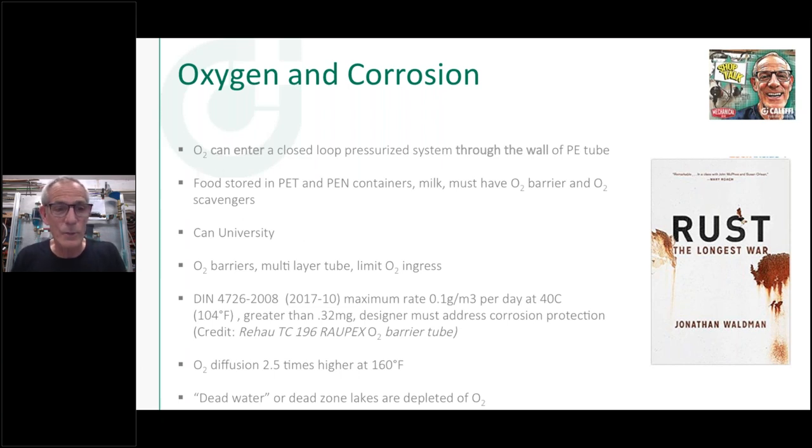You can't stop oxygen 100% with an EVOH barrier on PEX — you can limit it to where it shouldn't cause a lot of problems, but know that it does get through. The only way to fully prevent it is to use copper tubing; oxygen doesn't get through the wall of copper. Some of the issues: an air pocket somewhere in your system can stop flow completely — if you go over a beam, you can trap air and stop circulation entirely if the pocket is large enough.